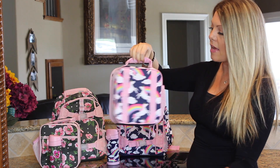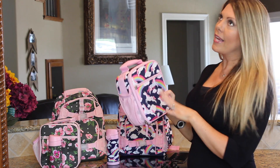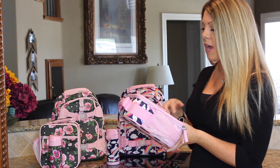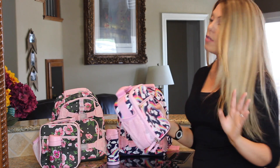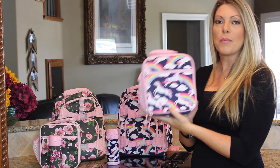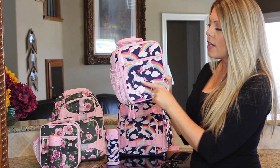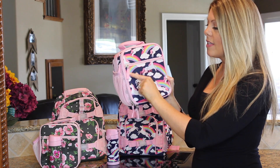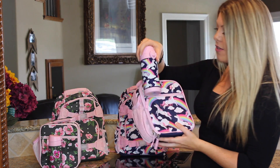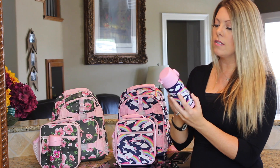Presley's lunchbox is the same construction but she chose this really cute unicorn design — I love it, I feel like it's very age-appropriate. I was actually surprised Fallon chose the floral one; I thought hers would be more like this. Presley's has cute little unicorns with three little hearts on the bottom and rainbows and clouds. She also got the matching thermos.